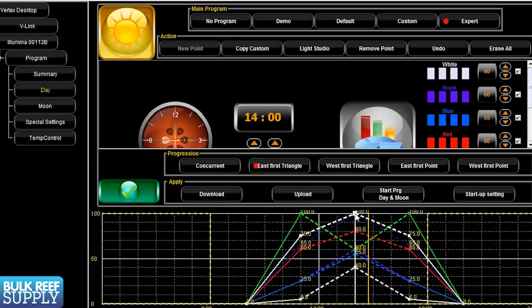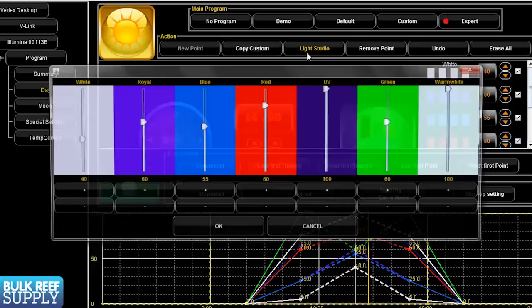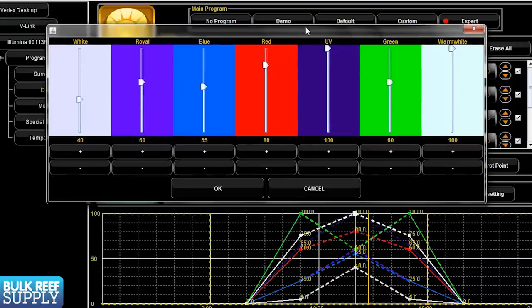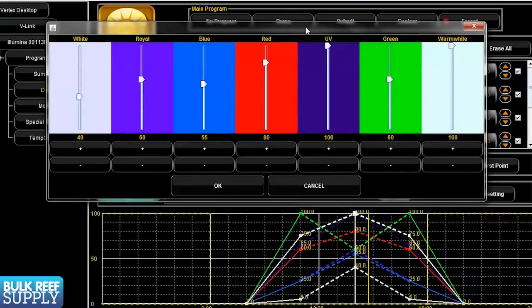Available color spectrum is another thing important to most people. It is fairly typical for basically every fixture to have some variation of white, blue, and royal blue LEDs. However, it is becoming increasingly popular to add additional colors like red, green, purple, or UV. For me, I think the more options the better — I always end up using all of them to achieve the exact color I like, and the different spectrums are suspected to be beneficial to corals.